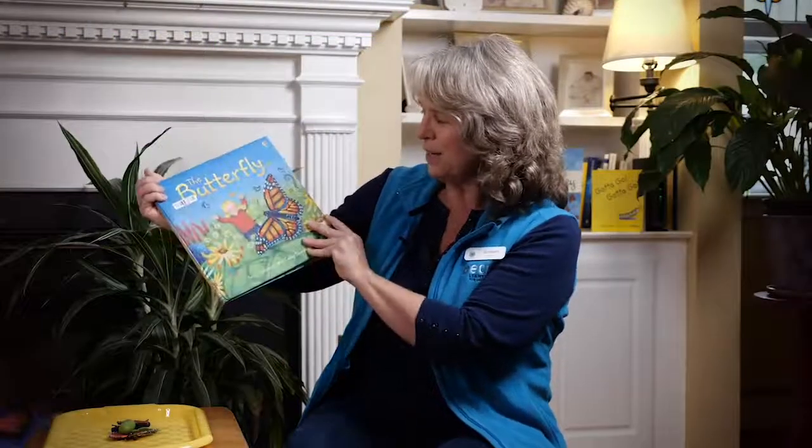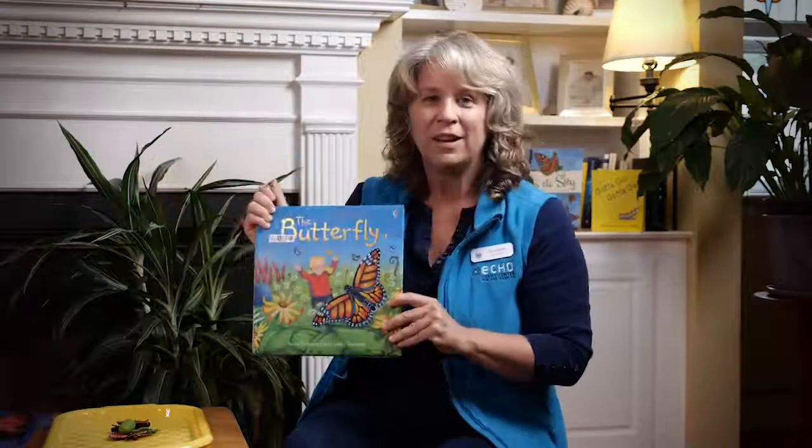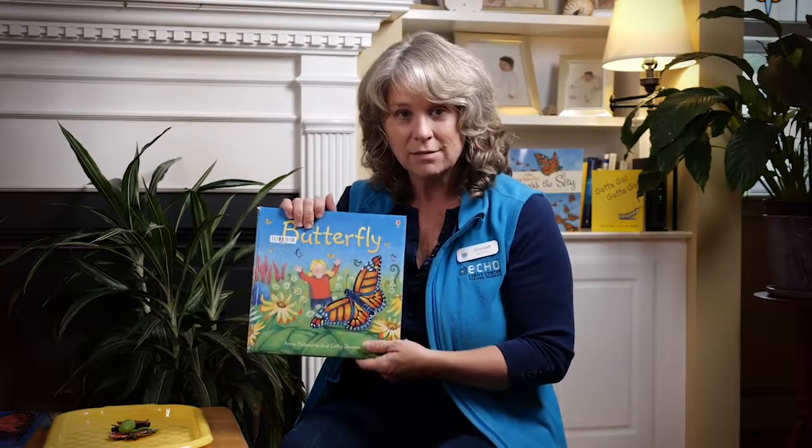What did we learn in our research? We learned that the caterpillar makes a little case. Do you know what that case is called? For butterflies, it's called a chrysalis. That's a great science word.